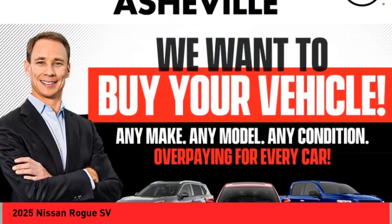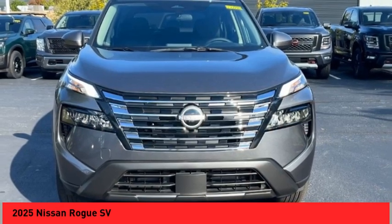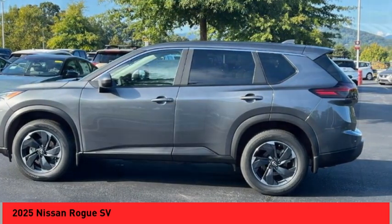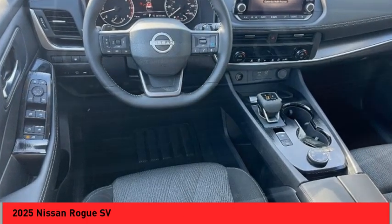Come test drive the 2025 Rogue. The stylish Rogue gets 27 miles per gallon and still boasts nearly 58 cubic feet of cargo space. With a five-star side impact safety rating and confident handling, the Rogue is more than you expect and everything you deserve.